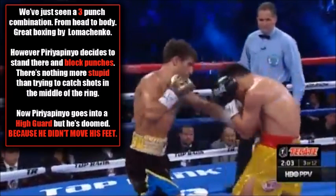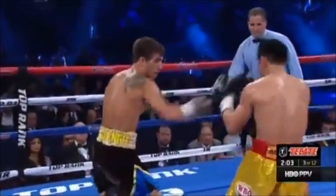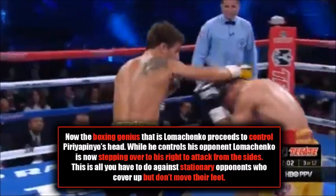Let's take a look at what actually happens here. We've just seen a three-punch combination from Vasily Lomachenko going from head to body — great boxing. However, Peripinio decides to stand there and take those punches. There is absolutely nothing more stupid than standing in the middle of the ring trying to block and catch punches. Peripinio goes into a high guard position but he's doomed from the beginning because he doesn't move his feet. Defense begins waist down — you must use your feet. Now you're going to see Lomachenko control this guy, stepping over to the right to attack from the sides.